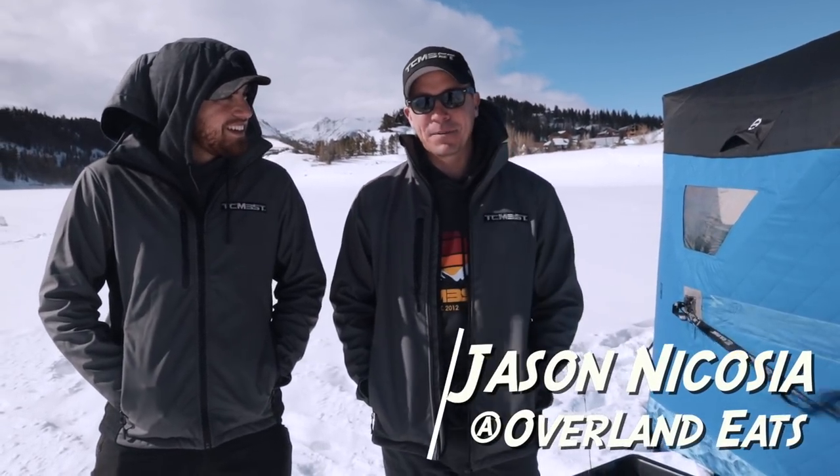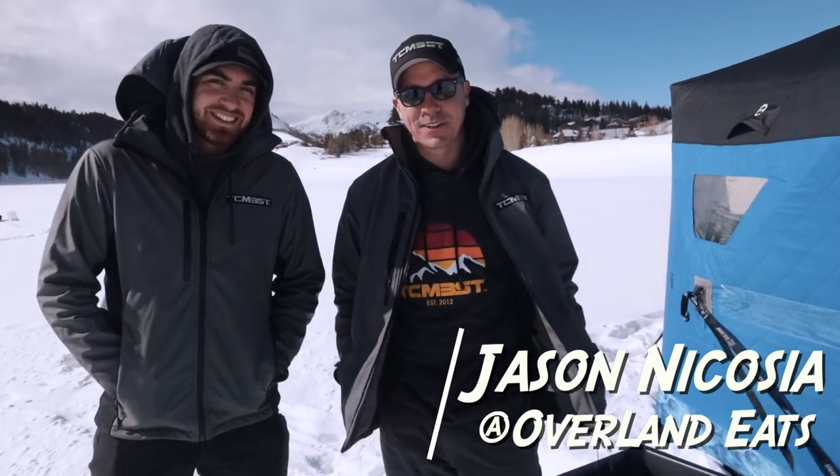Welcome back to the channel. Today we're in Colorado and next to me I have Jason from Overland Eats. We're out here with my buddy Scott from Big Ed's Fishing. We're going to do a little ice fishing and then cook up some lunch, so it ought to be a good time.